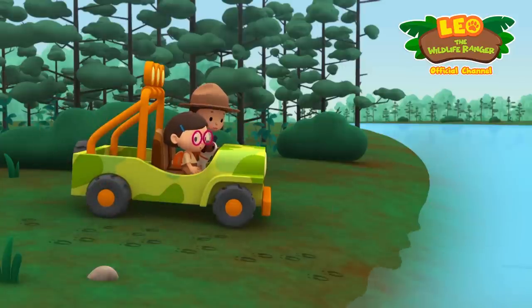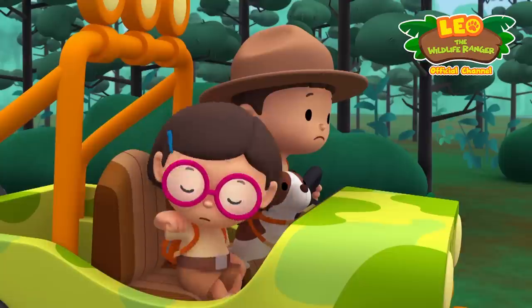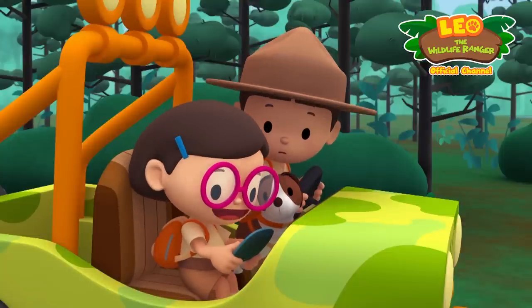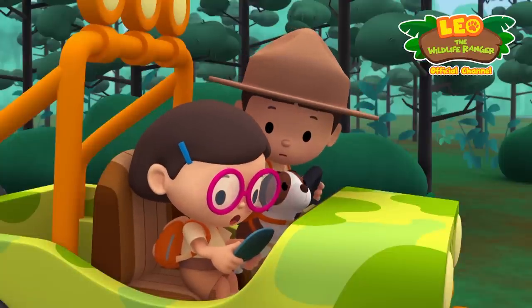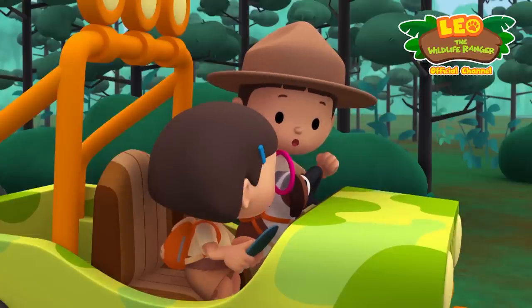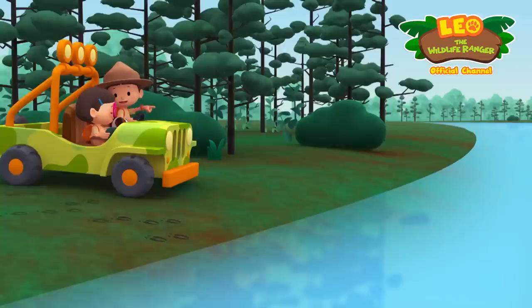The reindeer has jumped into the water! Don't worry, Leo — reindeer can swim very well, they often swim during migration. I see — so the reindeer herd swam to cross the river. Let's follow it!